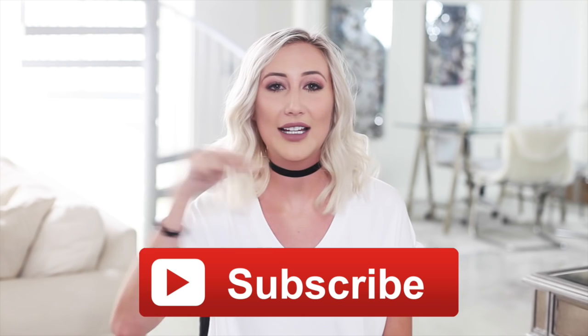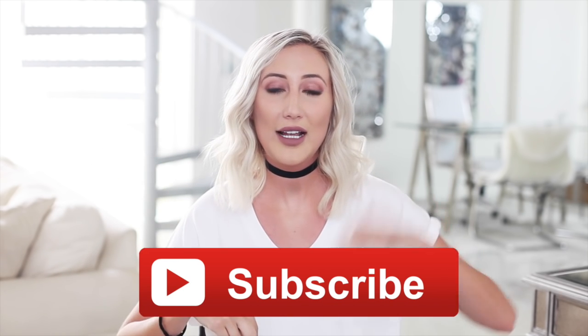Hey guys, those are my outfits for summer 2016. I hope you guys enjoyed this video. If you did, don't forget to subscribe to my channel — I'll have the link here on screen and down below in the info — and I will see you guys next Thursday. Bye!